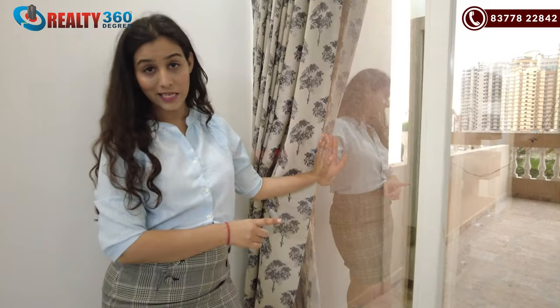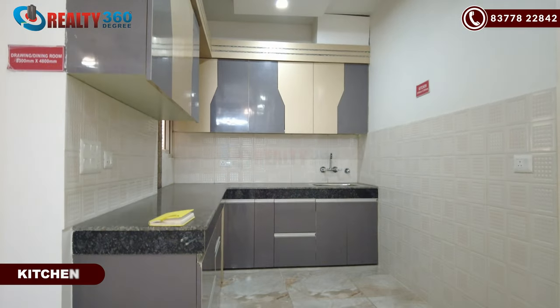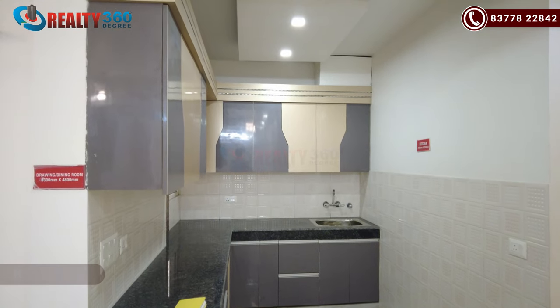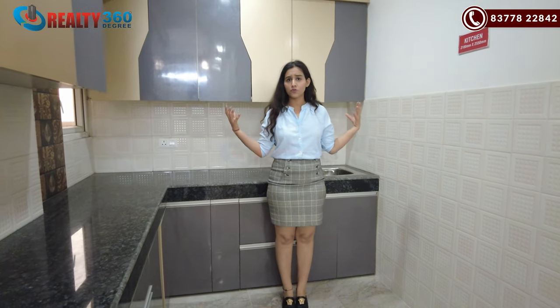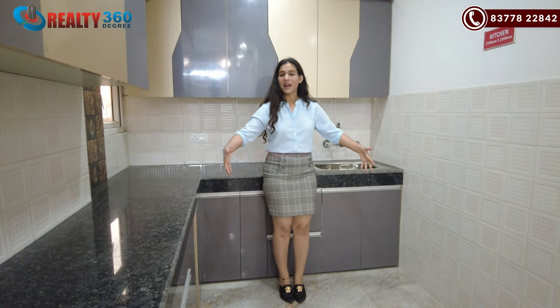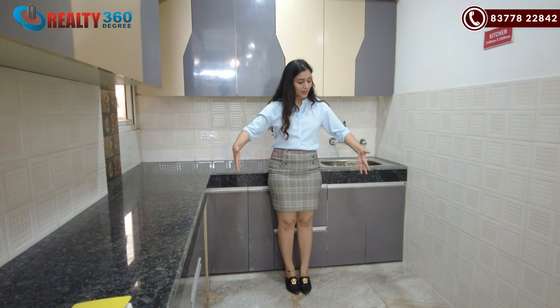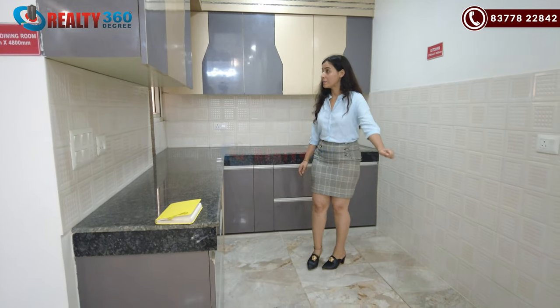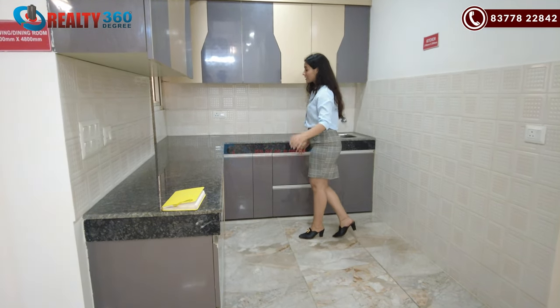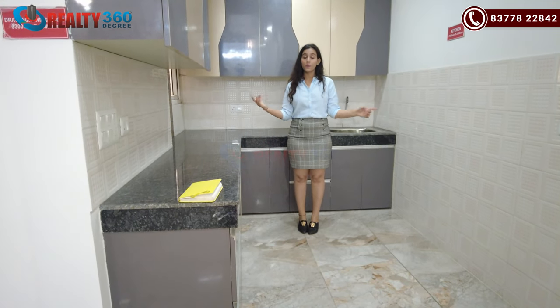This will be your running balcony. And here is the kitchen. As you can see, you have a lot of space. Usually, if you compare 2BHK segments of other projects, the kitchens become compact. But here you can see the space is good. There is space for proper counter tops, a window for ventilation, and a washing area.